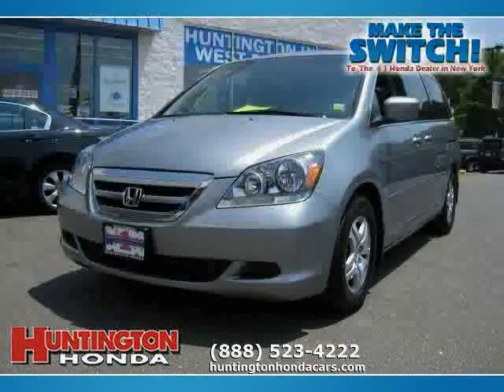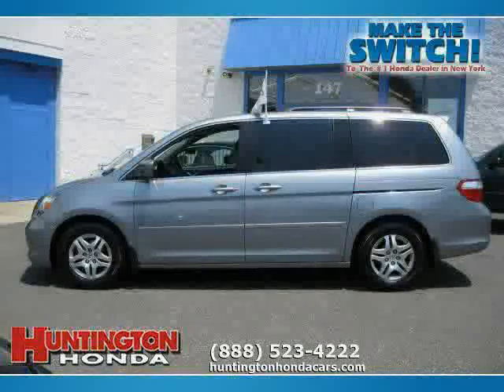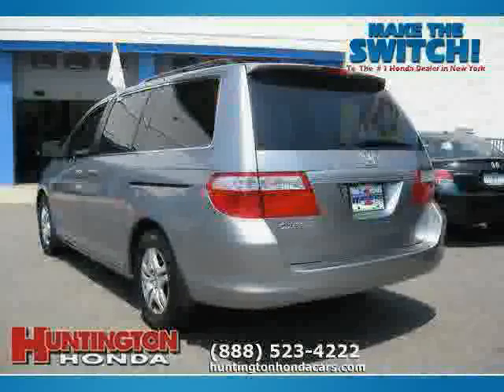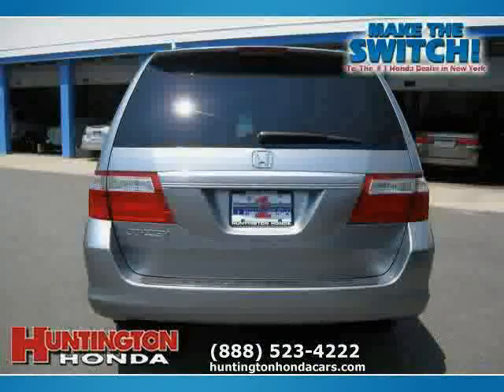This 2007 Honda Odyssey is equipped with leather interior, heated passenger seat, power windows, power tilt sliding sunroof, heated mirrors, cruise control, and front wheel drive with traction control.